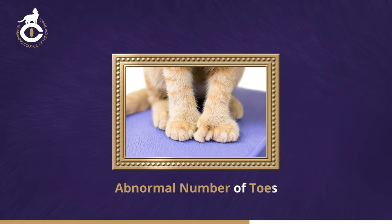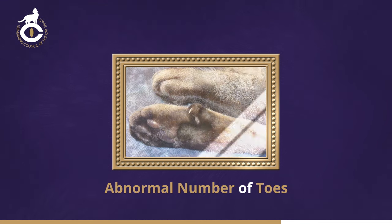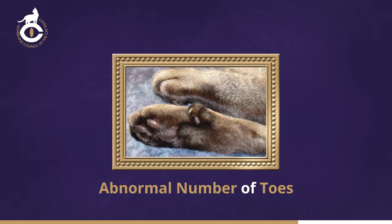Abnormal number of toes — anything other than four toes on each foot and one dewclaw on each foreleg. True polydactyly is caused by a dominant gene, so it's very rare in pedigree cats. However, a less common and unconnected condition may be seen in pedigree as well as non-pedigree cats. In these cats there is a dewclaw on the hind legs, similar to that on each front leg, but often placed midway between foot and hock. This can easily be missed, especially in a long-haired cat, unless the legs and feet are examined carefully.